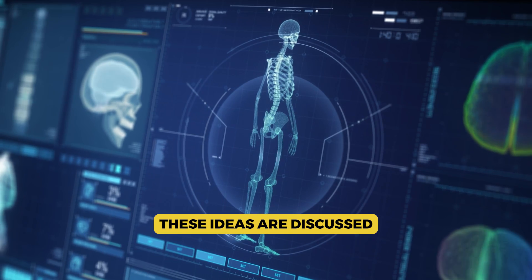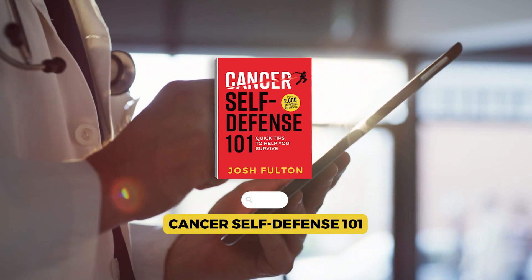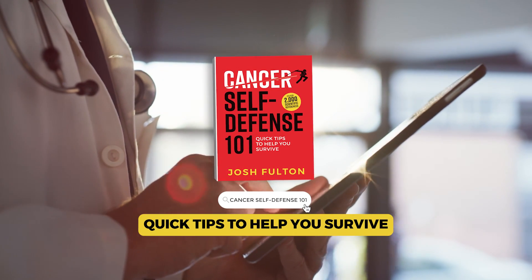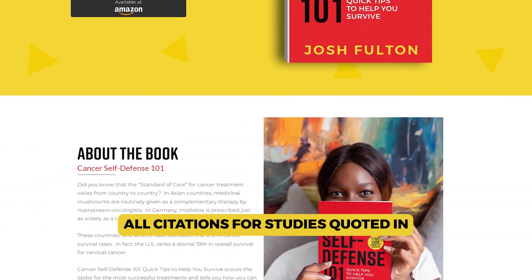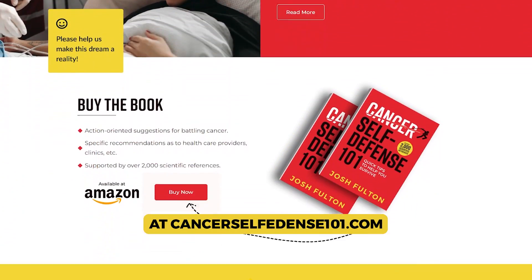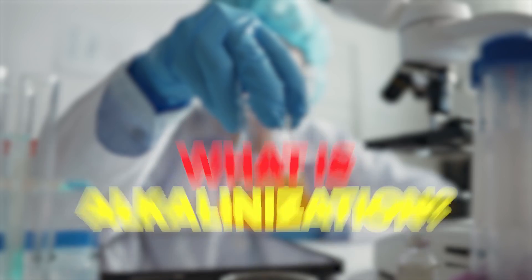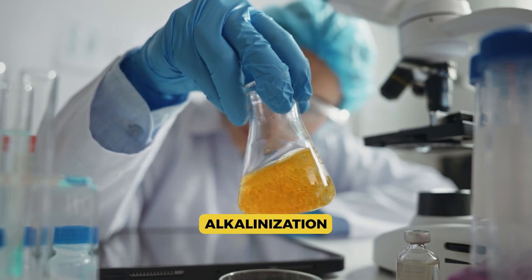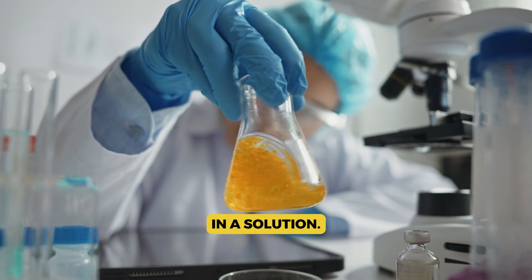These ideas are discussed in more depth in the book Cancer Self-Defense 101: Quick Tips to Help You Survive. All citations for studies quoted in this video can be found in the book's bibliography at CancerSelfDefense101.com. Alkalinization is the process of reducing the amount of acid in a solution.